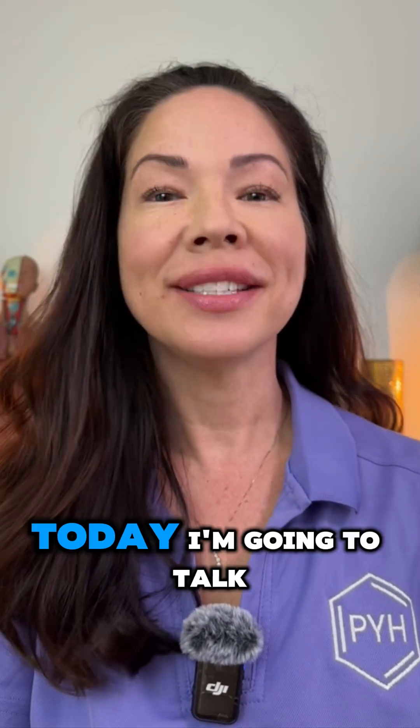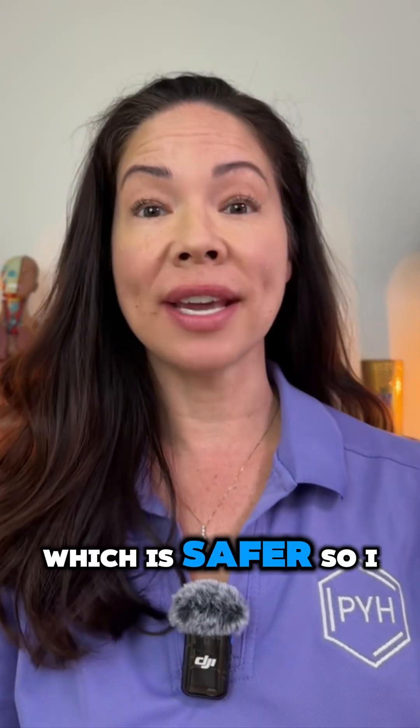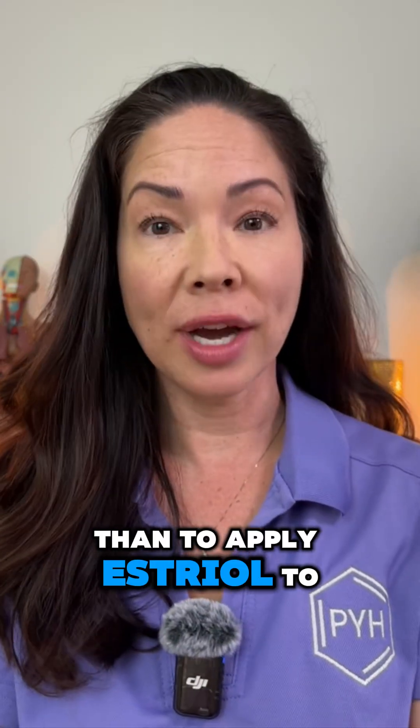Hi, Dr. Valerie here. Today I'm going to talk about estradiol versus estriol applied topically to the skin, which is safer. Estriol E3, which is the gentlest of estrogens, is much safer to apply to your skin than estradiol.